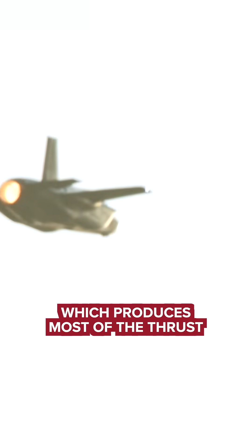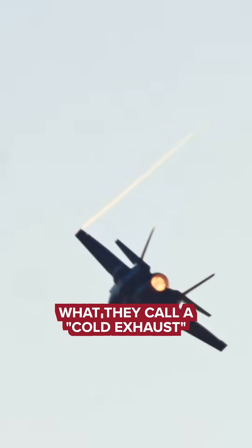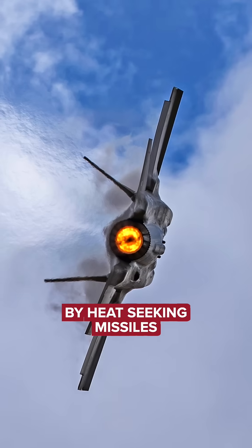The core of the engine, which produces most of the thrust, is fairly standard, although it is properly tuned to create what they call a cold exhaust, so that it can't be tracked by heat-seeking missiles.